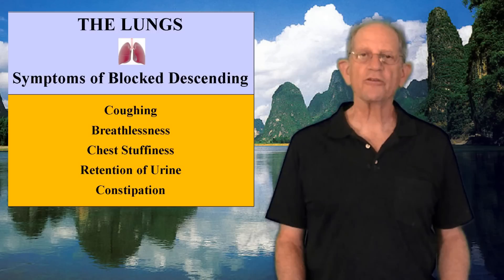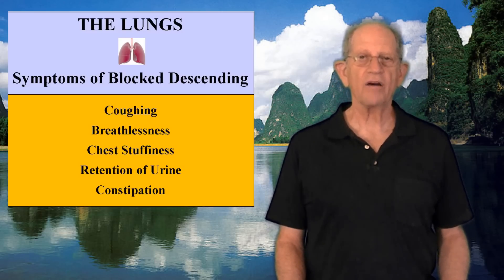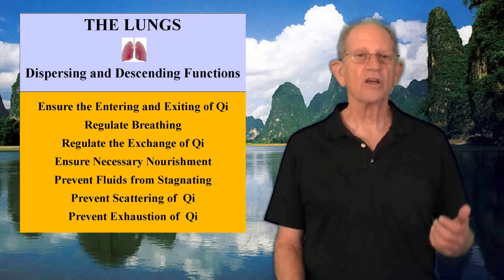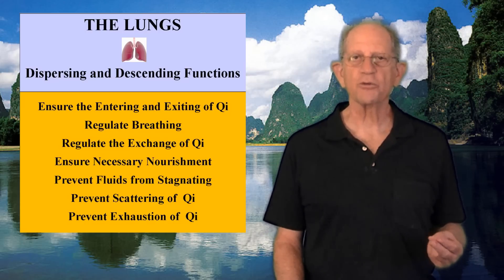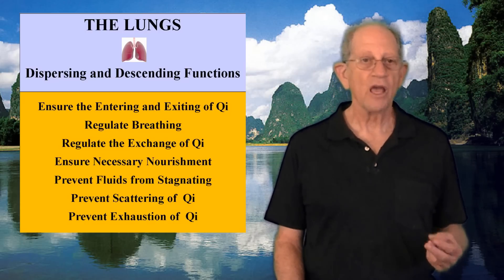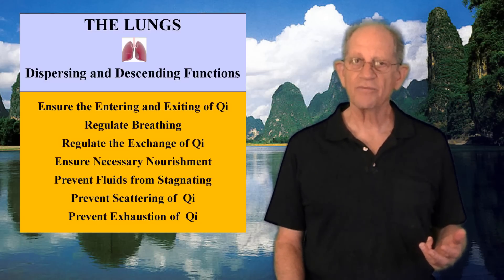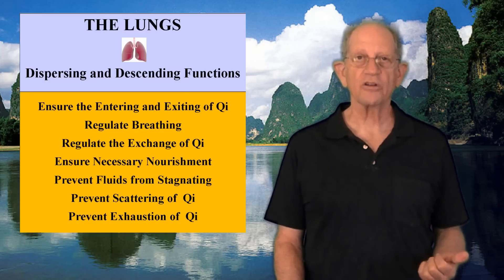Impaired lung function may also affect large intestine function. If the large intestine does not receive enough Qi from the lungs, it will not have enough energy for peristalsis and there can be constipation. In short, the lungs' dispersing and descending functions ensure the entering and exiting of Qi, regulate breathing and the exchange of Qi between the environment and the body, ensure that all organs receive the necessary nourishment from Qi, blood, and body fluids, and prevent fluids from stagnating and prevent the scattering and exhaustion of Lung Qi.